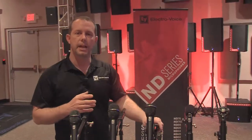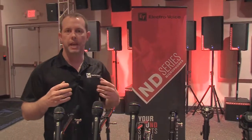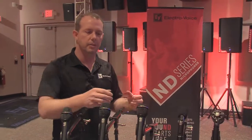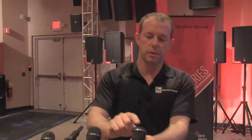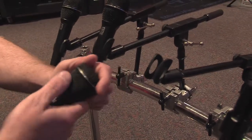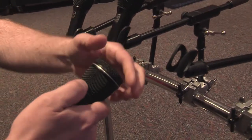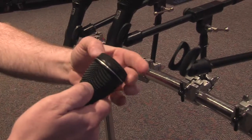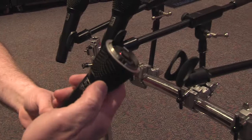The ND 96 is actually built for really high SPL stages, so think loud rock bands or hip-hop, or really small stages where maybe the drummer's right behind you. The grill has a really flat response, and the reason we're able to get so much gain before feedback out of the ND 96 is because of that capsule being right underneath the grill. So when you get that mic really close to the source, it's going to make sure that you're getting a lot of what you want and keeping out the unwanted noise on the stage.